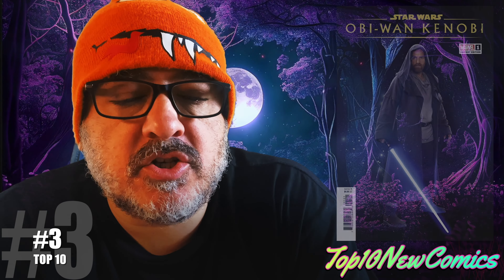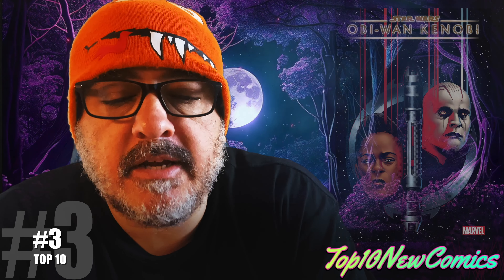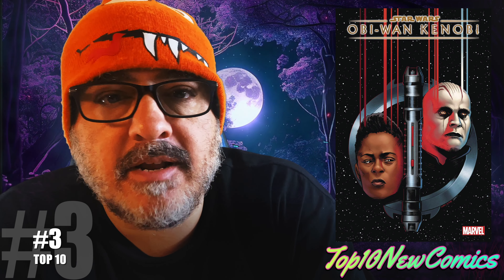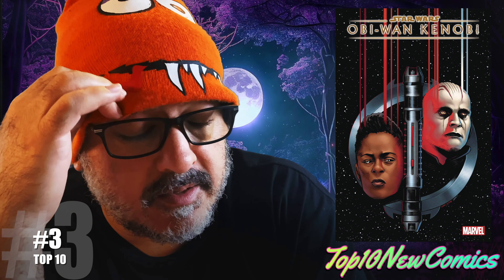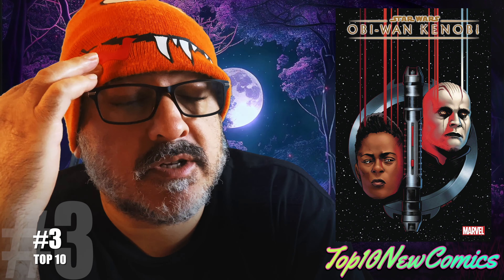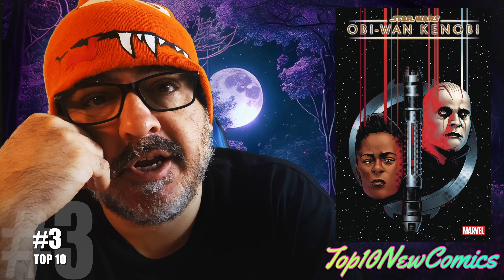Top three: Star Wars Obi-Wan Kenobi number one. The photo cover, the 25 copy variant — I think it probably has some heat to it. I didn't have to read it because it was like episode one of the Kenobi story from Disney+, but it is the first Reva, the Third Sister of the Inquisitors, in a Marvel comic at least. So there you go — plus that one in 25 is pretty good.